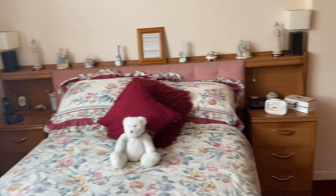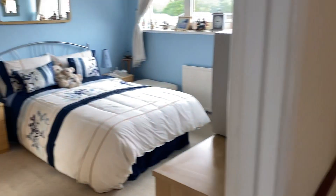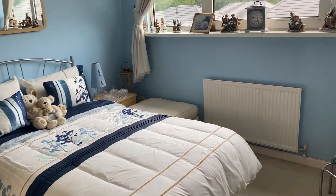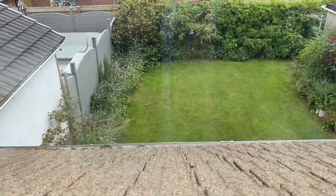So that's the end of our virtual viewing for this property in Brodorian Drive. If this property is of interest, please contact our office on 01792 795 727 and we'd be happy to help you with your inquiry.